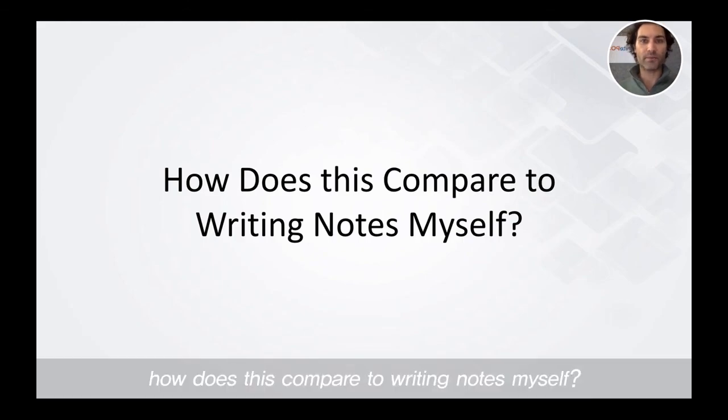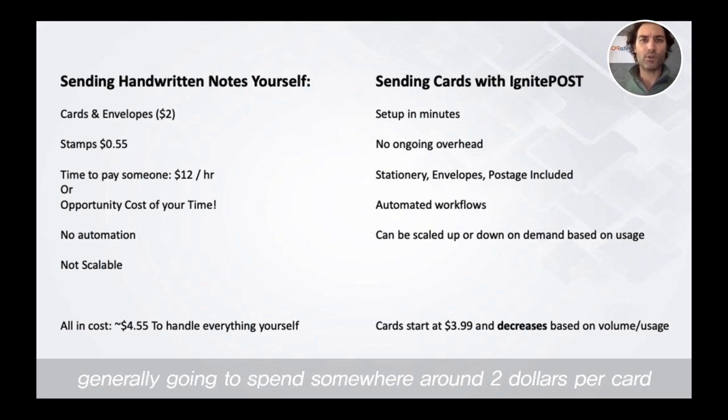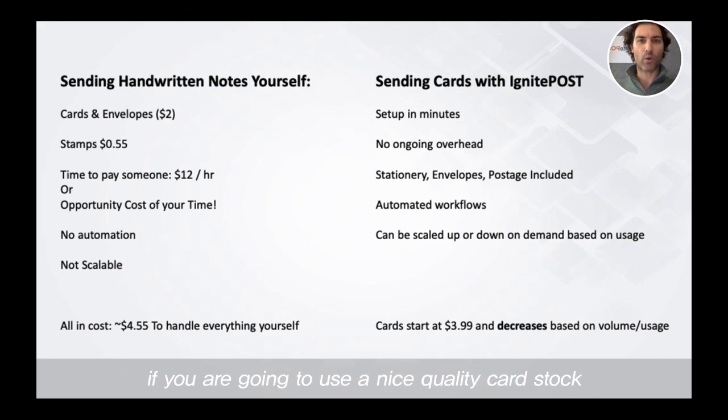How does this compare with writing notes myself? If we break down what it would take to actually send handwritten notes at scale yourself, if you are going to send cards yourself, you need to go and pre-buy cards and envelopes. Generally you're going to spend somewhere around $2 per card if you're going to use a nice quality card stock, sometimes even more. If you're going to walk into CVS or Walgreens and purchase a greeting card, you might spend $5 or $6 per card.